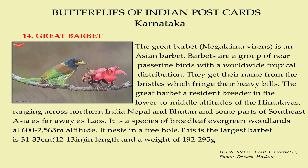Barbets are a group of near-passerine birds with a worldwide tropical distribution. They get their name from the bristles which fringe their heavy bills. The Great Barbet is a resident breeder in the lower tropical altitudes of the Himalayas, ranging across northern India, Nepal, and Bhutan and some parts of Southeast Asia as far away as Laos. It is a species of broadleaf evergreen woodlands at 600 to 2,565 meters altitude. Its nest is a tree hole. This is the largest barbet in length and weight.